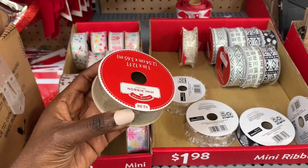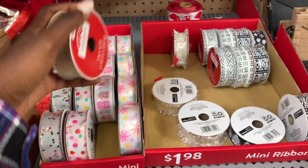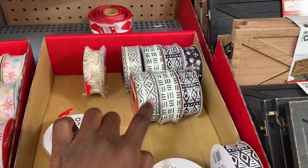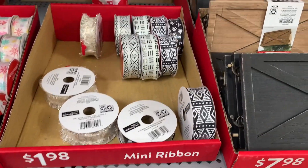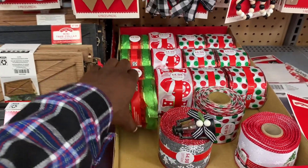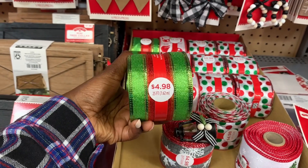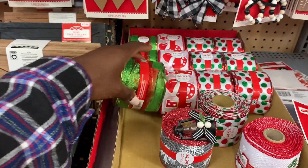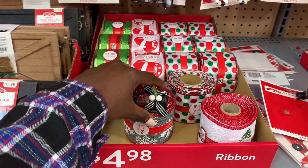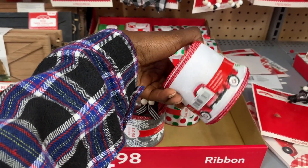I also came across a couple of ribbons — not a lot, but they had smaller ones going for $2.98 as well as bigger rolls. I love that print — it's very unique, it looks like an African tribal print. The bigger rolls were around $4.98. They had some in green, gray, and one with a white background.